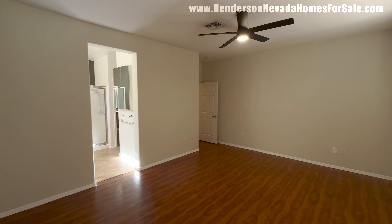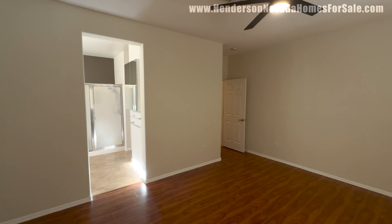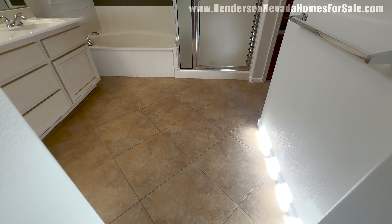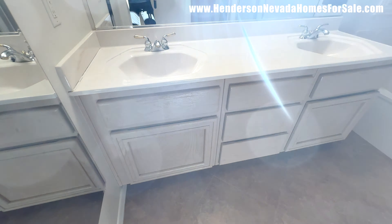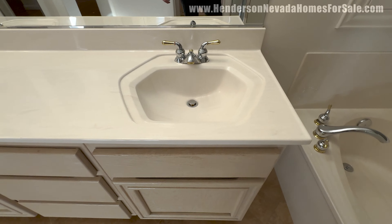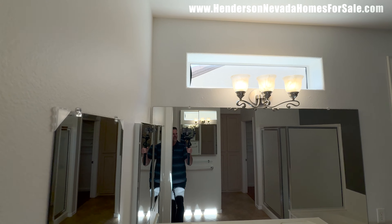Then an eight-foot entry going into the primary bathroom. There's a little bit of color on the walls — just a hint of gray, maybe that agreeable gray — with white baseboards. We transition into a different type of tile for the primary bathroom. We have this one-piece fiberglass sink with fiberglass countertops — that's all original. We do have a full-length mirror and a medicine cabinet. So some of the home is dated and some of it is updated.